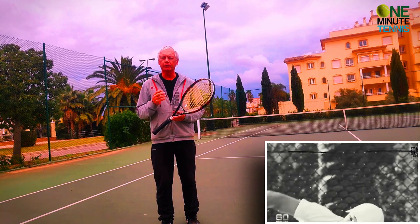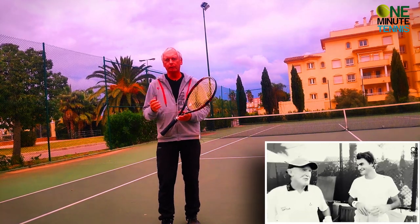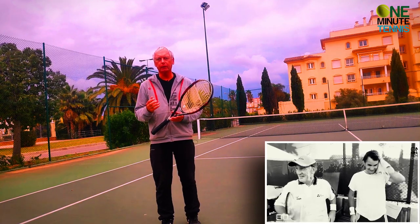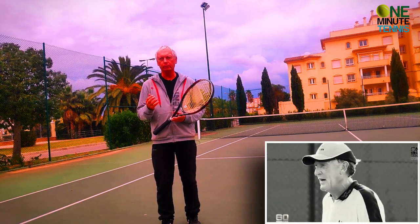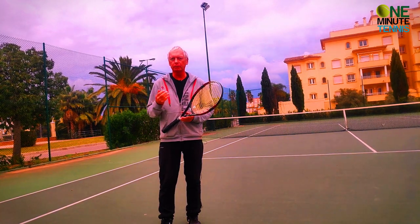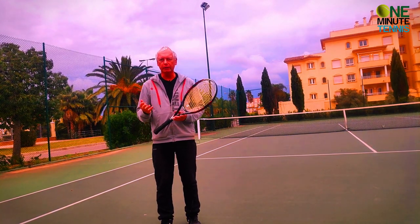The first thing they did was practice serving blindfolded — serving so they could serve without watching the ball. This is difficult to do, but if you're willing to miss sometimes and hit sometimes, then you can achieve it.